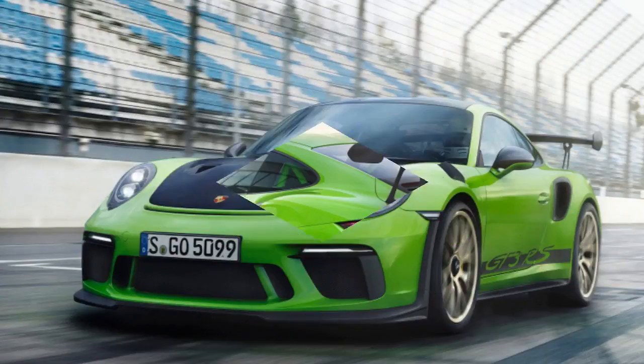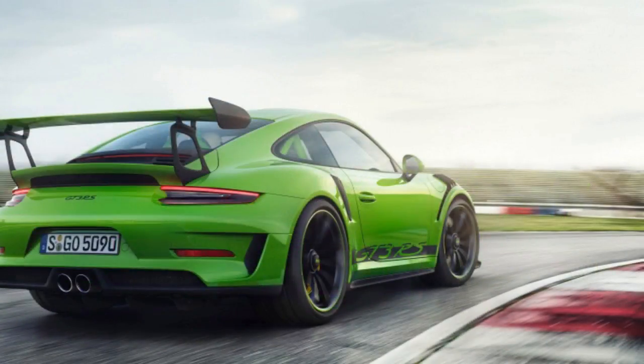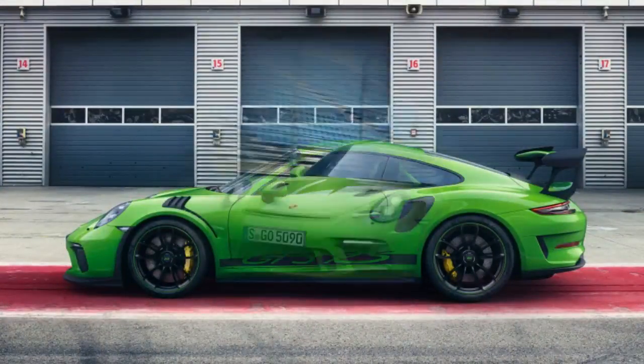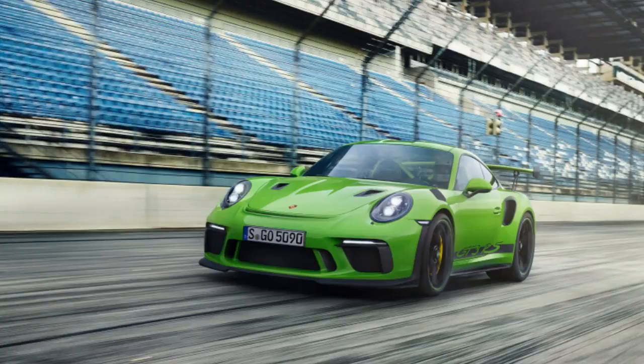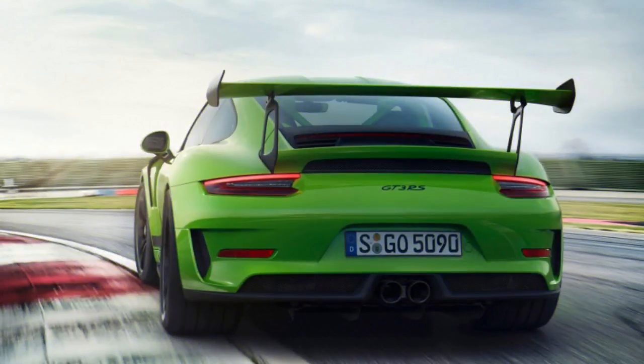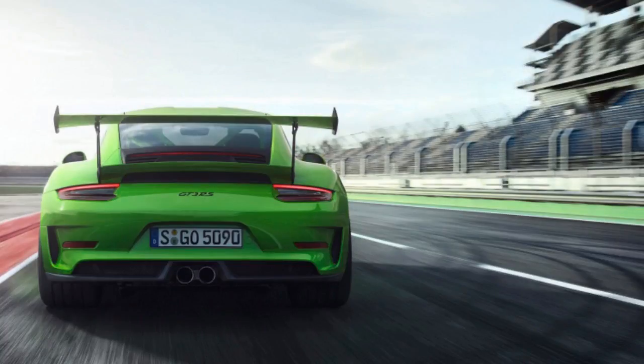The 2019 Porsche 911 GT3 RS has arrived, and with it the engine gives the principal highlight of the GT3 RS reveal: a naturally aspirated 4.0-liter flat-6, now good for 520 horsepower and 346 pound-feet of torque. That is 20 horsepower over the last GT3 RS and the current GT3, making this engine the most powerful naturally aspirated powerplant ever fitted inside a street-legal 911.